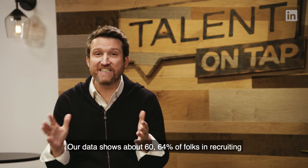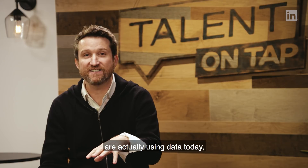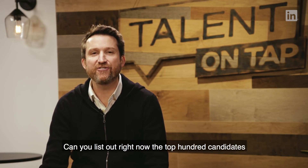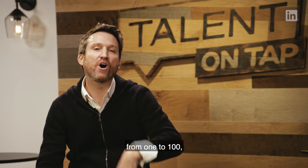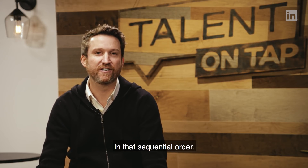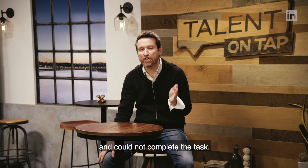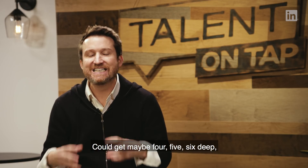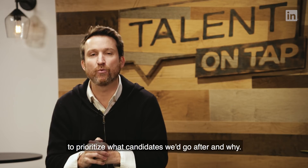Our data shows that about 60–64% of folks in recruiting are actually using data today, so there's a huge opportunity. Can you list out right now the top 100 candidates you'd like to pursue, ranked 1 to 100, with a reason why for each? I tried it before diving into these data-driven practices and could not complete the task — could get maybe four, five, six deep — simply because none of us have a good framework to prioritize what candidates we go after and why.